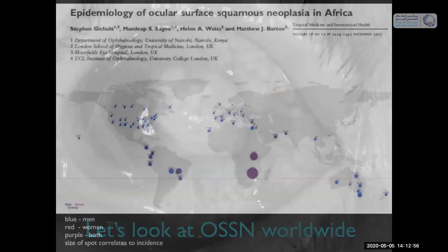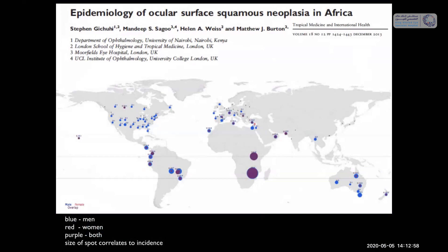Here's another patient with feeder vessels and a gelatinous squamous neoplasia before and after surgical resection. We sometimes see a little iatrogenic pterygium that forms due to stem cell loss at the site of surgery. Now let's look at OSSN worldwide. This is a wonderful study by Steve Gichui, done in Kenya in concert with a team at Moorfields in London, looking at the prevalence of squamous neoplasia all over the world.